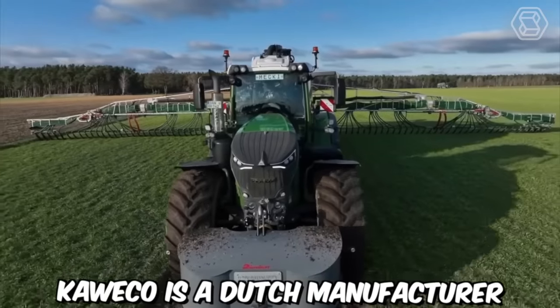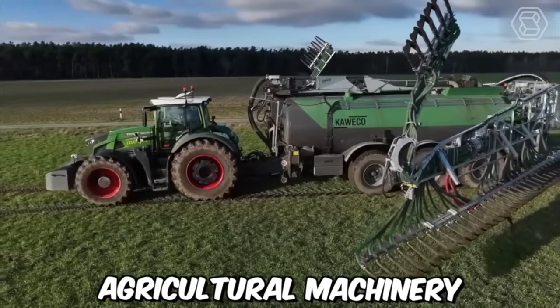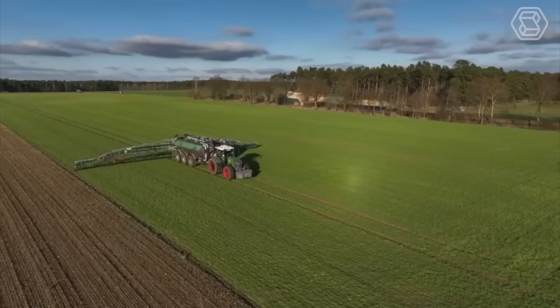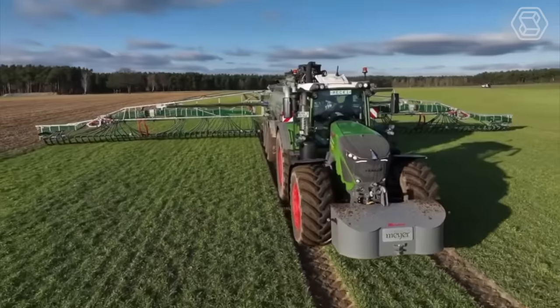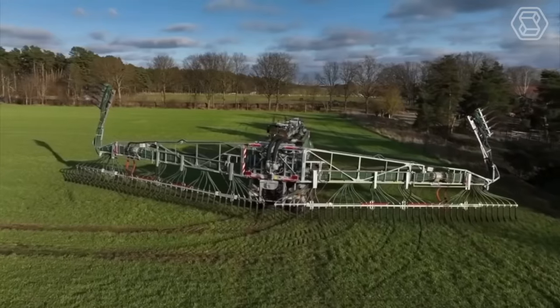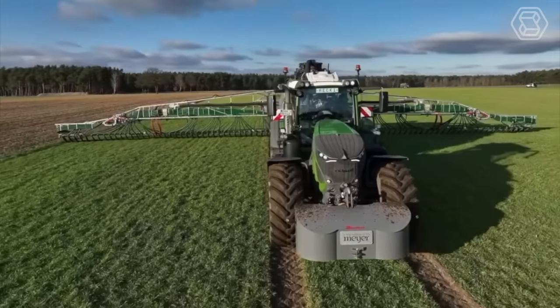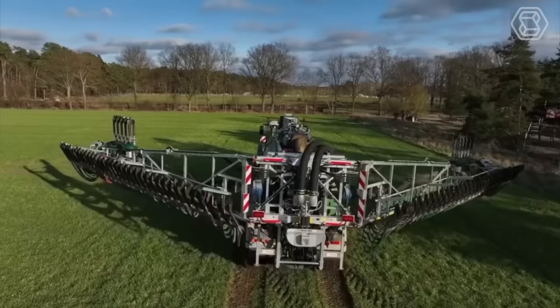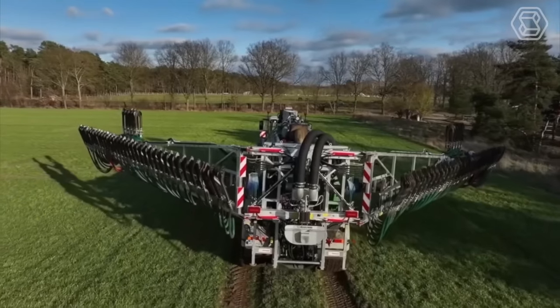Kamiko is a Dutch manufacturer that specializes in agricultural machinery, including slurry tankers. The company's slurry tankers are equipped with advanced suspension systems, electronic controls, and powerful pumps that make them easy to operate and maintain. They come in a range of sizes to suit different farm sizes and requirements, from small- to large-scale farming operations.